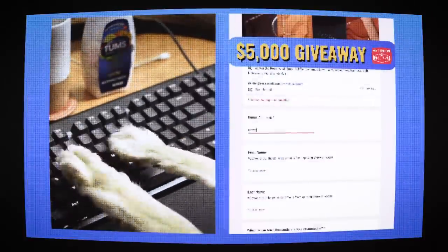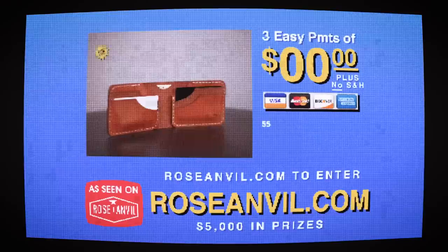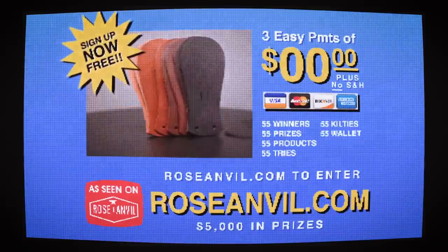Enter the $5,000 Roseanneville giveaway by signing up for the email list for a chance to win a wallet, camera harness, belt, kilties, and more. Ends April 3rd — 55 winners, 55 prizes, 55 products, and 55 tries.